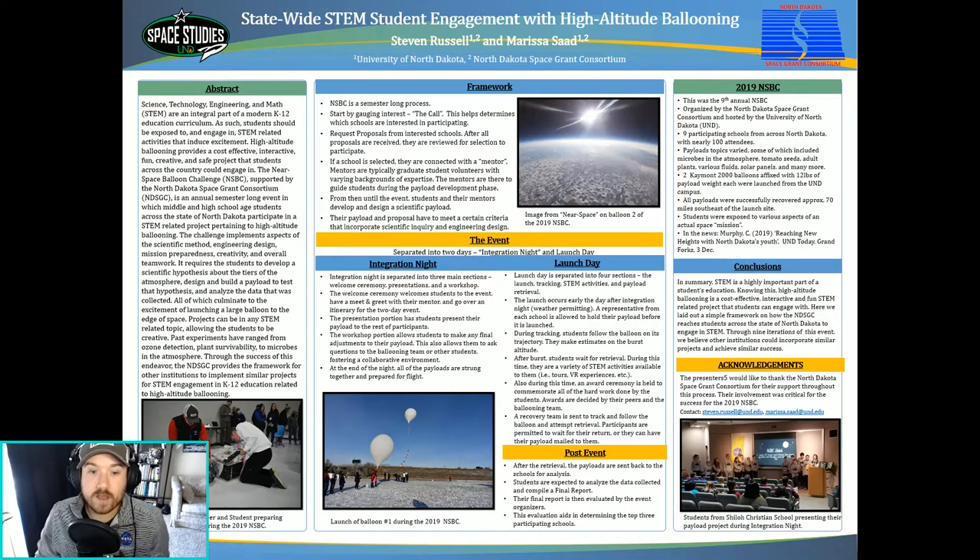After nine iterations of this event, we are confident that NSBC is an effective way to engage students in STEM and foster their growth as young scientists. We hope this framework can be used by other institutions to implement similar projects and events. If you have any questions, feel free to reach out to our contact emails at the end of this poster. Thanks for listening.